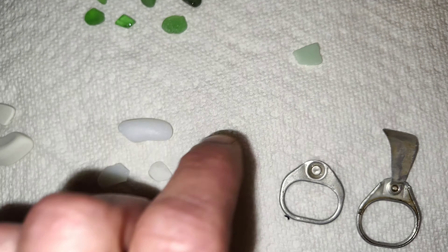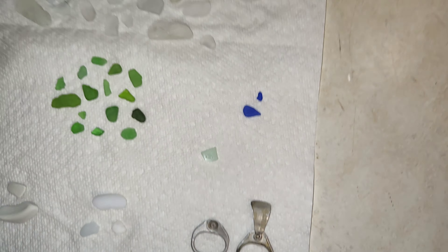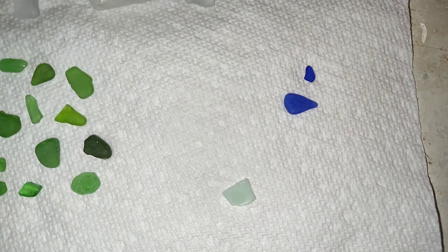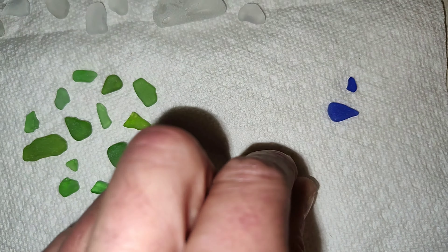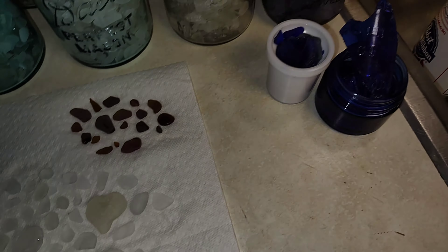That is uranium glass. Check it out — nice one. That surprised me, actually. I thought it was a jadeite, to be honest — a little piece of jadeite. Like I said before, I always take these because they don't make them like that anymore. I have a ton.